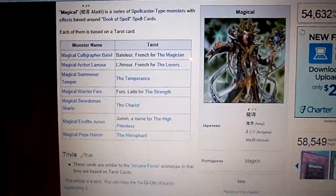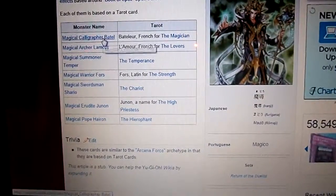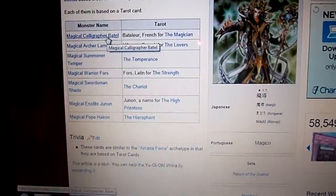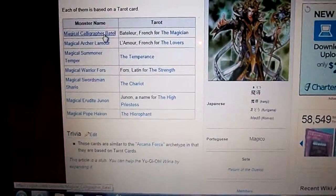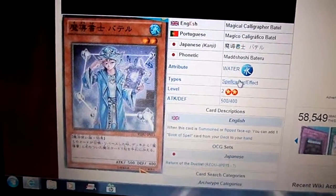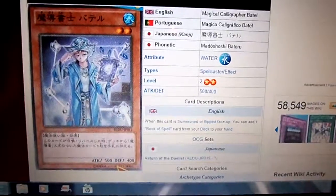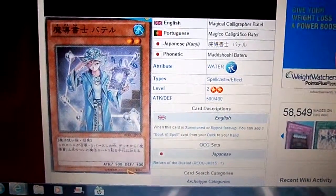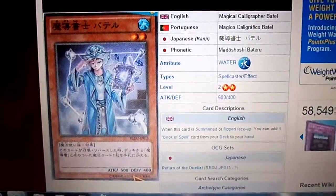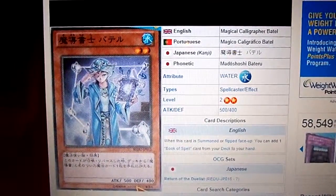You probably already know one because I've already shown you on my last video. This one is called Magical Calligrapher Betel. He's a Level 2 Water Monster Spellcaster. He has 500 Attack and 400 Defense. His special ability: when this card is summoned or flips face up, you can add one Book of Spell card from your deck to your hand.